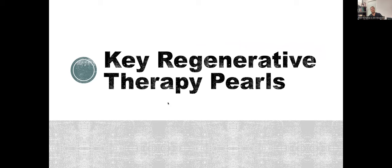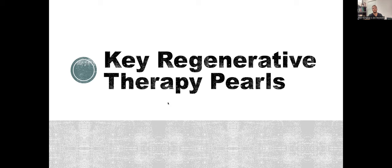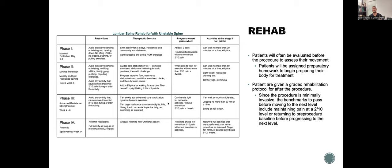Key regenerative orthopedics pearls: have a plan for rehab. For example, my lumbar spine rehab protocol — maximal protection zero to three days, minimal protection day three to week three, then therapeutic exercise and progress from there. Don't just send somebody to a PT without a plan. Everyone needs a quality physio — Tom Brady needs a coach, and that's why all patients need a physio. Send everybody to a good physical therapist. If you've got one in the office, use them. They will help your patients get better and help you help your patient.